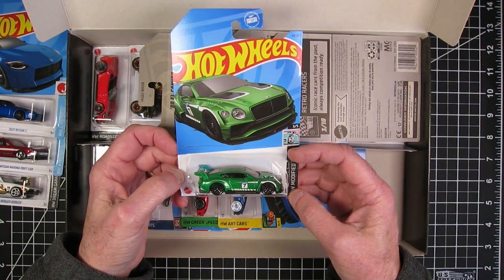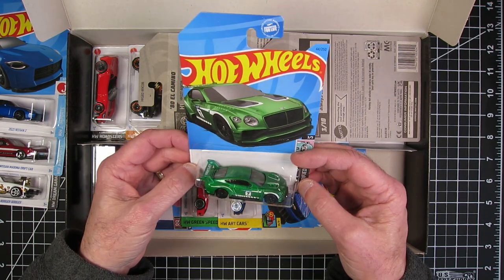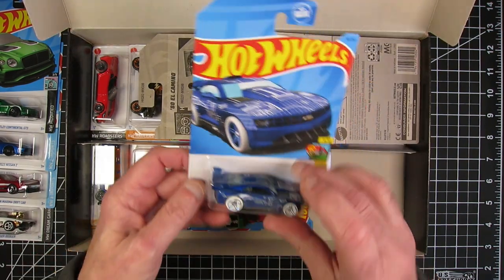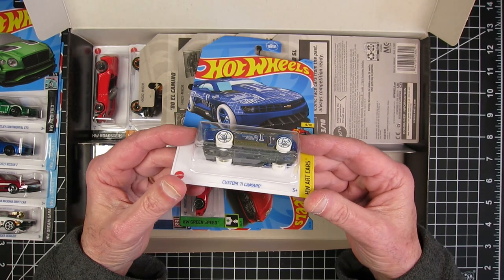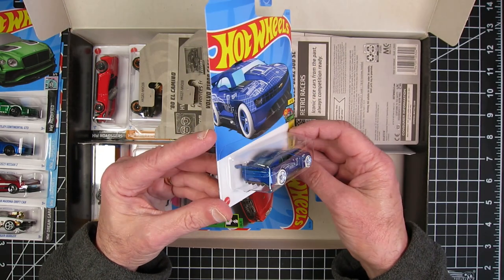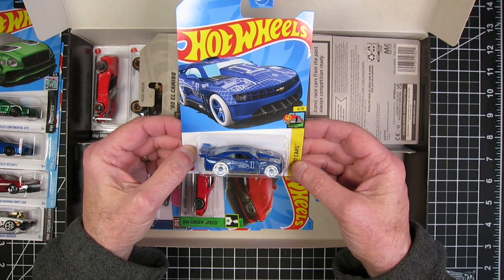A 2018 Bentley Continental GT3. That's a Bentley. Obviously what I think of is how Bentleys have changed over the years. Custom 11 Camaro. I love Camaros and I do not care for what they did to this one at all.